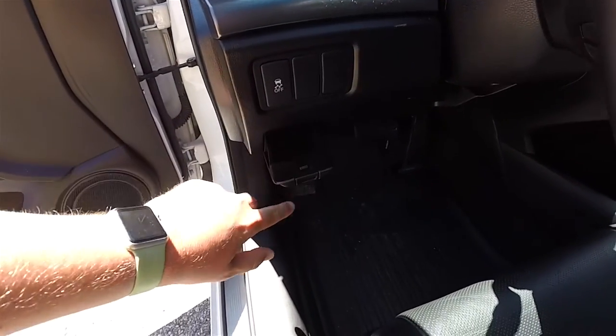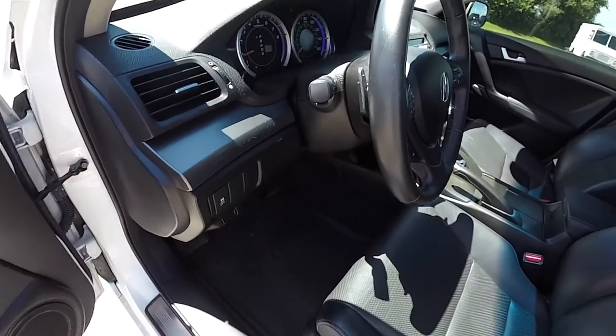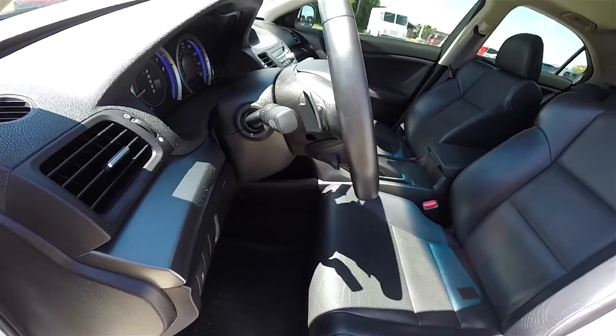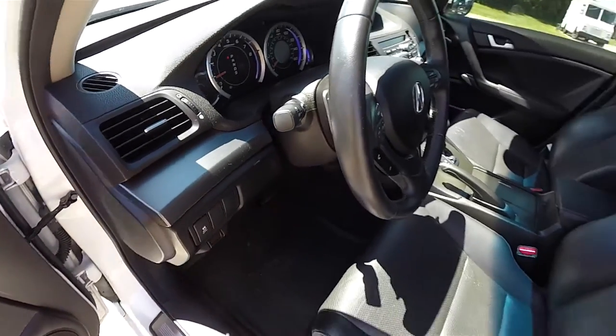You have your stability control and a small amount of storage. The leather wrap tilt and telescoping steering wheel features audio controls and shift paddles. Automatic headlamp control and fog lamp control are on the turn signal stalk.